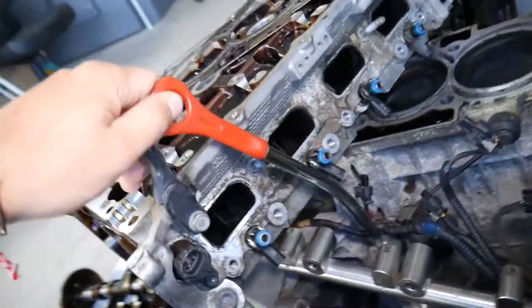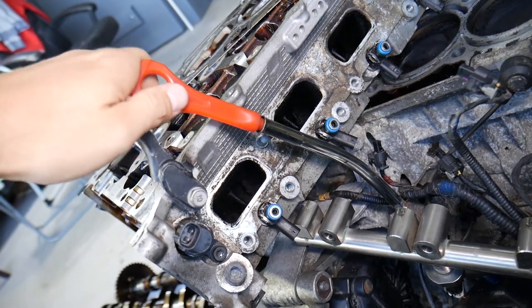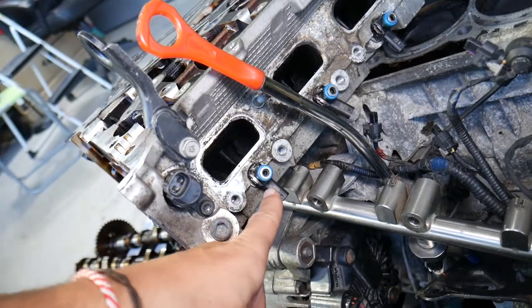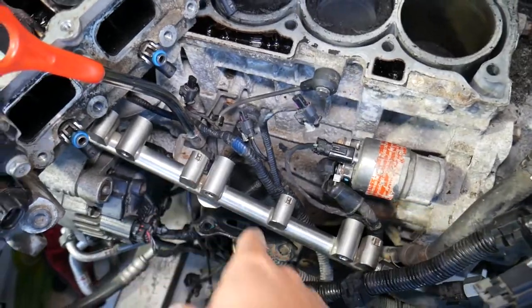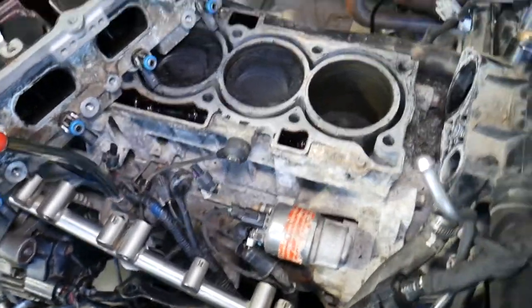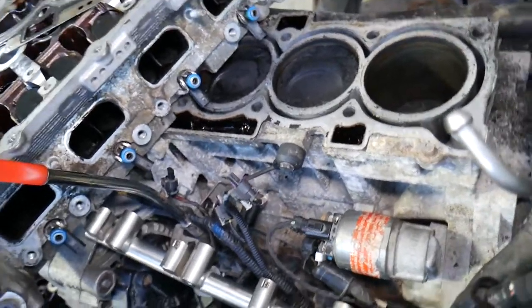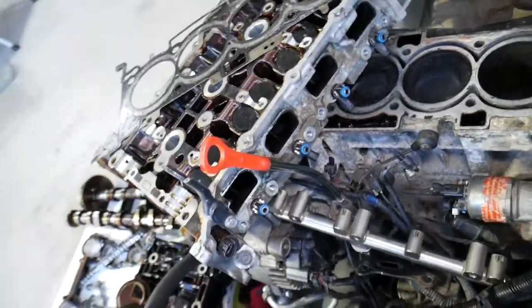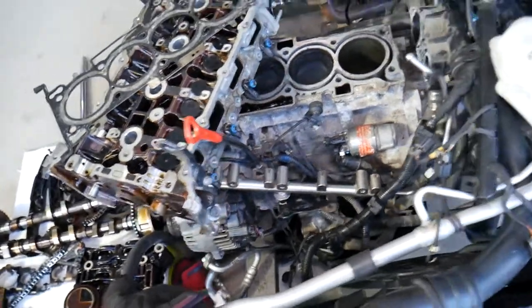Now, if you pull the dipstick and the engine oil still looks like oil — not milky — smell it. If it smells like gasoline and seems diluted, you most likely have a leaking fuel injector. In a GDI direct injection system, pressure is around 400 psi. When you stop the car, leaking injectors keep dripping fuel into the cylinder. That fuel passes around the piston rings into the crankcase, increasing the oil level and diluting the oil — which is catastrophic for your bearings and cylinder head. A leaking fuel injector can easily cause this, and these are the most common causes we see at the shop.